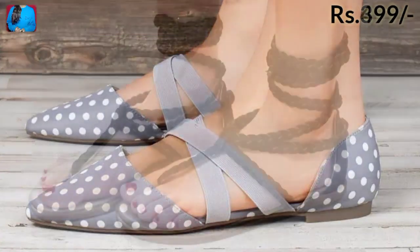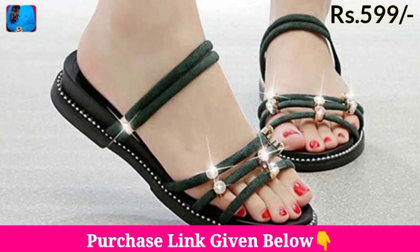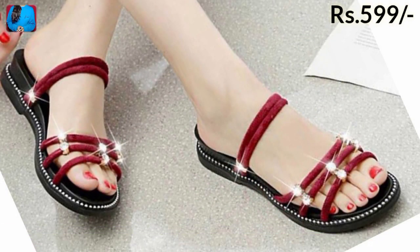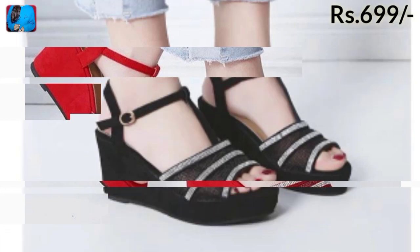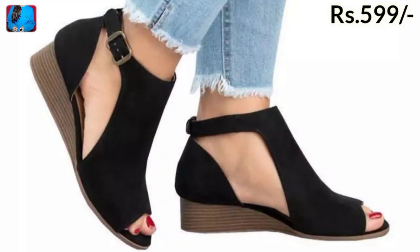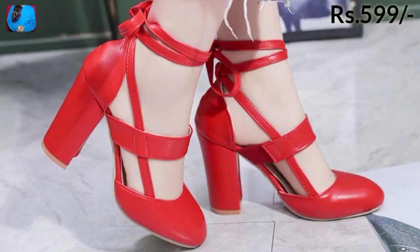Hello everyone, welcome to our channel Belly Babes, where you get new footwear designs. Today I have brought the latest designs of footwear which are very soft and comfortable for everyone. In this video we have mentioned the price of these footwears, and as you are watching, different price ranges and eye-catching colors will be featured.